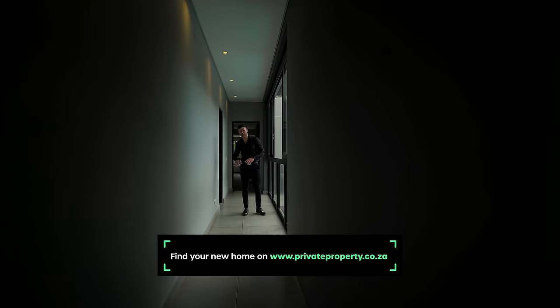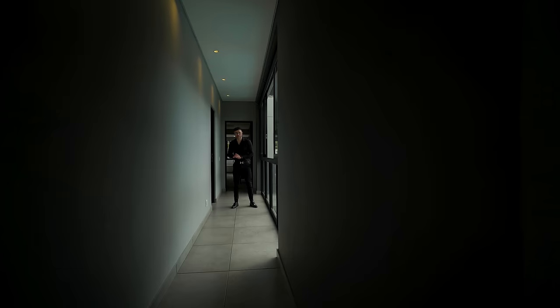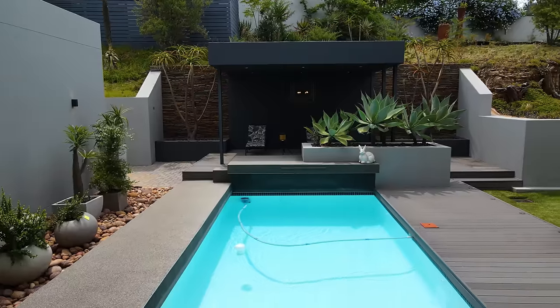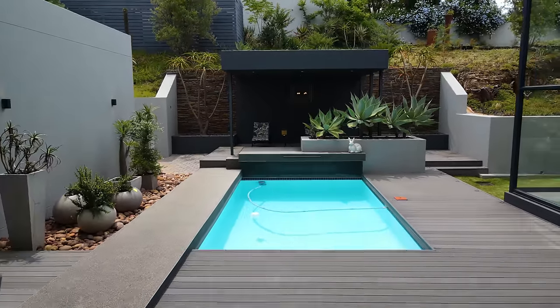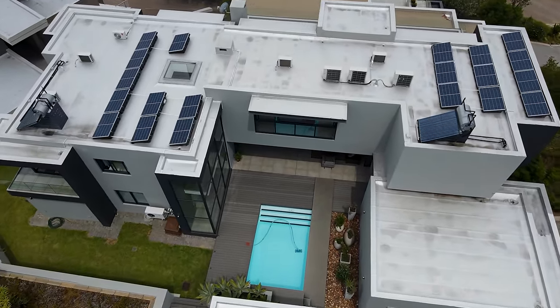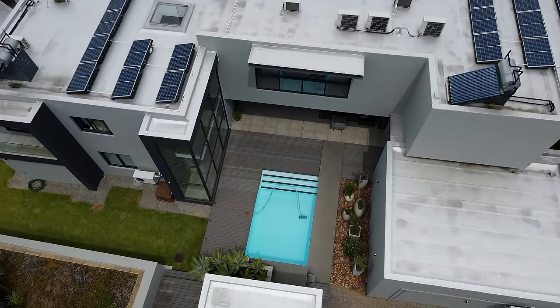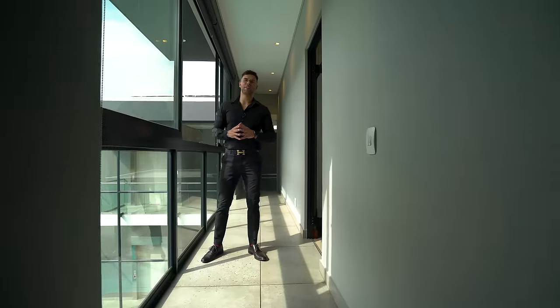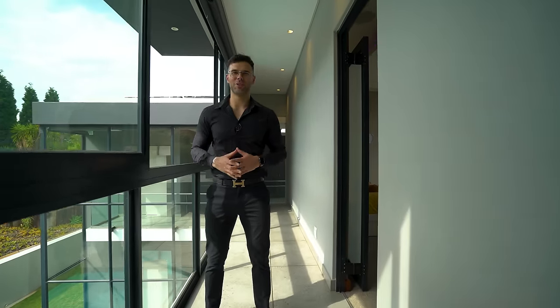Just before we look at the remaining two bedrooms, there are two massive sliding glass doors looking down onto the pool. If you thought the view of the pool from downstairs was incredible, the view from up here is absolutely amazing — a fantastic design choice. Now it's time to take a look at the incredible master suite.